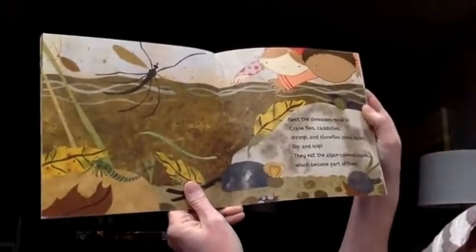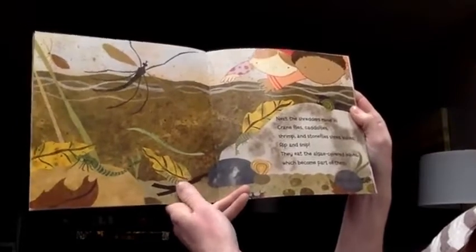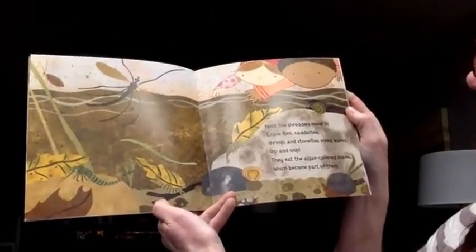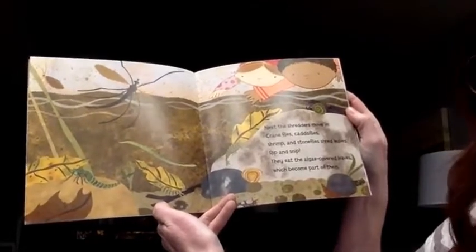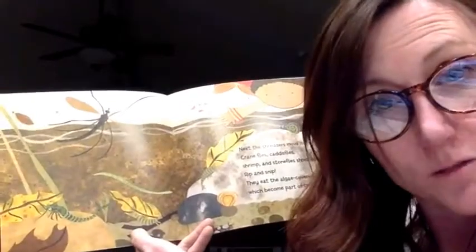Next, the shredders move in. Crane flies, caddis flies, shrimp and stone flies shred leaves — rip and snip. They eat the algae-covered leaves, which become part of them. Trout are made of trees.